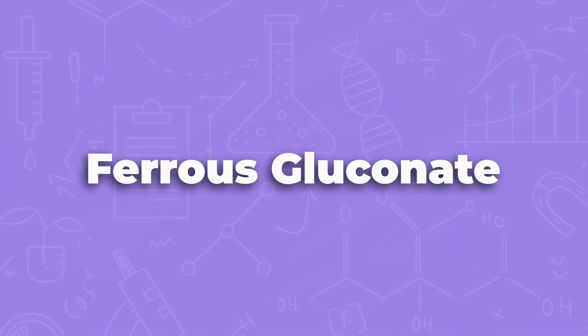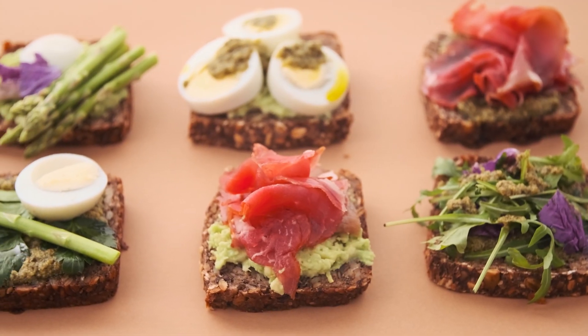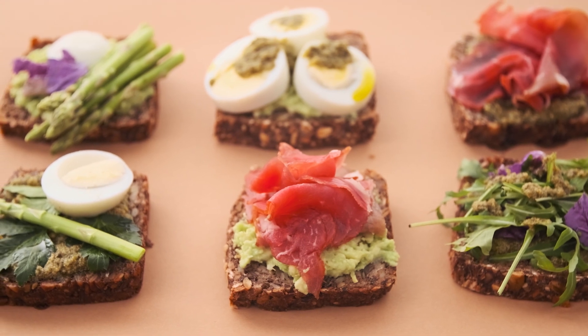Let's move on to ferrous gluconate. This is iron, or a source of iron, commonly found in foods. Your body needs iron for energy and immune function. If I had to guess, you're going to see ferrous gluconate on the ingredient statement for breads and cereals most commonly.